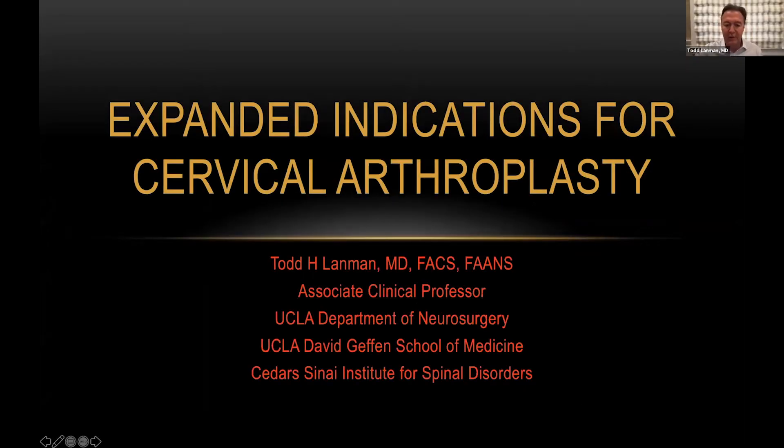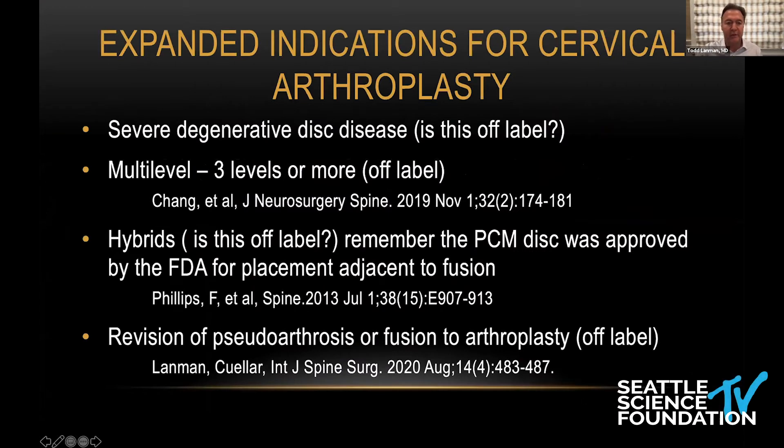I was asked to present a few cases to talk about these expanded indications. As Dr. Ziegler just mentioned, I saw one of the questions on the chat regarding hybrids. Don't forget that the PCM disc, which was no longer on the market but was approved, the FDA trial did have that study done next to fusion. So technically, artificial disc is FDA approved next to fusion. The Synergy trial currently is also being done next to fusion as an alternative or standalone single level.